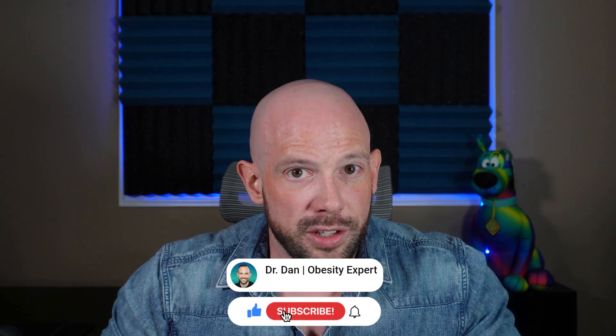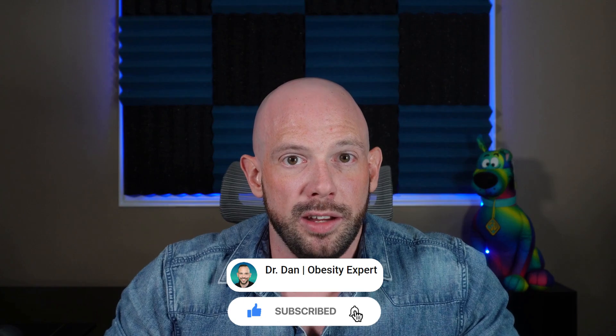But before we get started, don't forget to smash that subscribe button so you can keep getting no-BS, science-backed content from me.